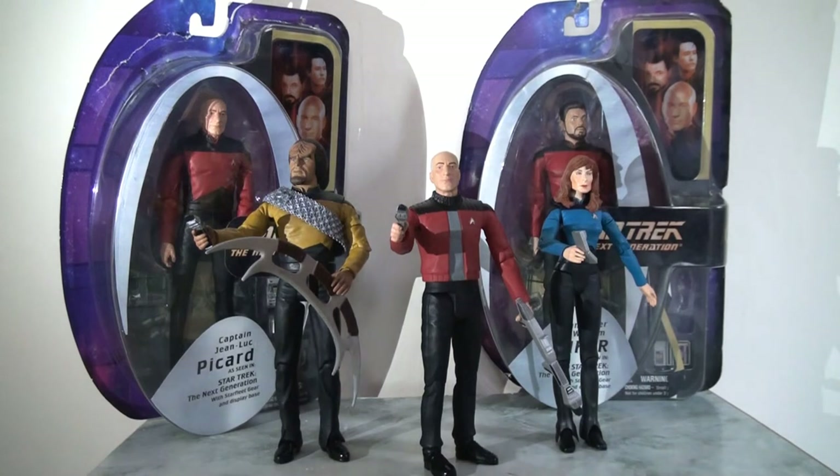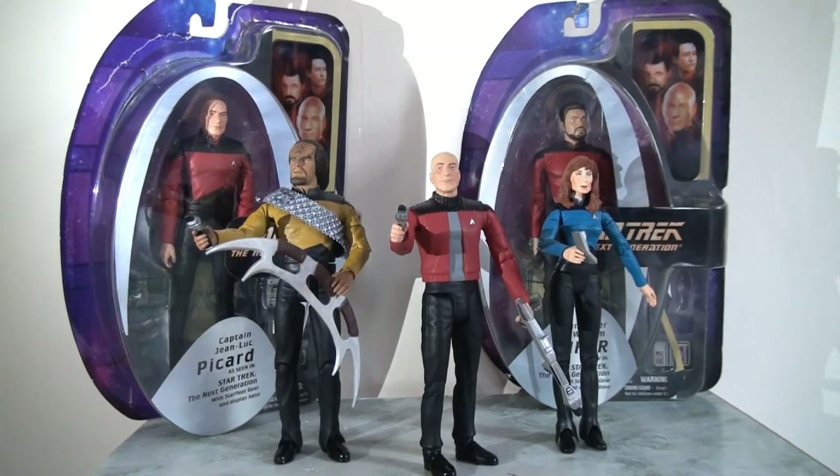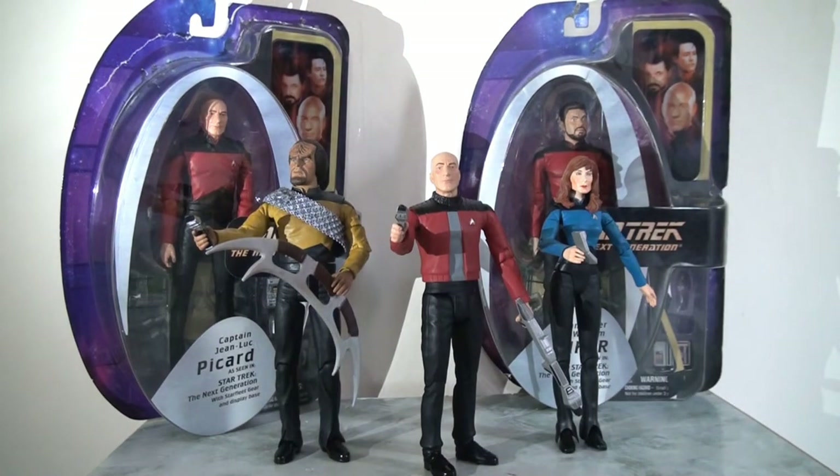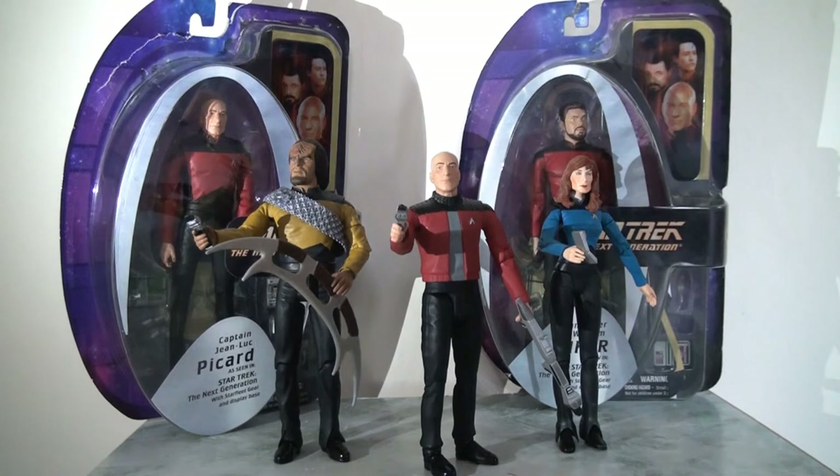Art Asylum didn't give a lot of attention to the aliens and enemies of the Star Trek universe, but they were very good at giving us comprehensive and complete crew sets. I think of all the lines the Next Generation is the fullest because it would even go so far as to introduce figures who were essentially guest stars or recurring characters in the show.